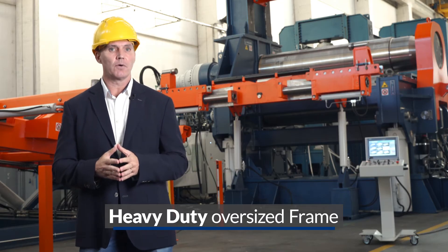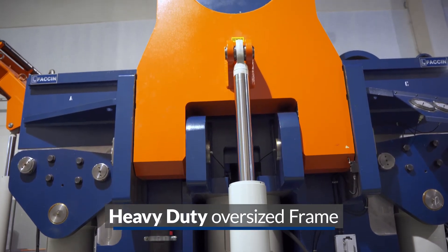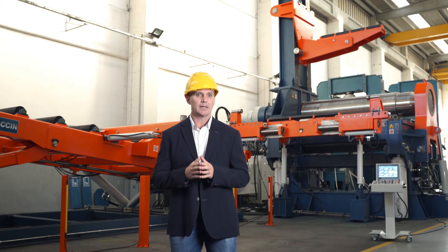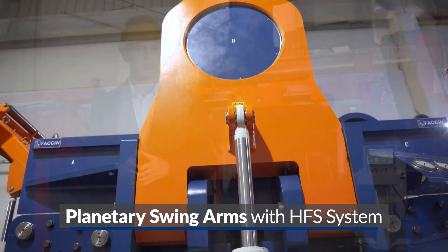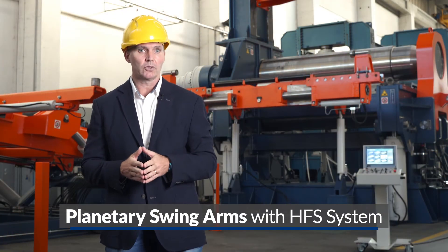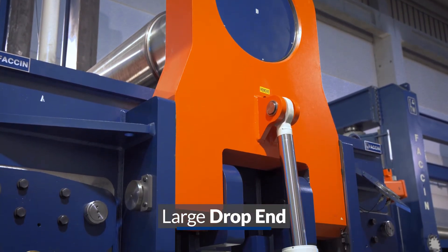Two heavy side frames are connected by four columns, two for each side of the machine. Columns create a closed loop structure and counterbalance the natural frame solicitation during bending, preventing structural deformation — fundamental to guarantee extreme accuracy on the final rolled products. Planetary swinging arms for the side roll movements are fixed to the side frame with the innovative HFS system, which reduces transversal stress on the side cylinder rams. Another important structural part is the large drop end, typical of Fachin design, which perfectly compensates horizontal and vertical loads during bending.